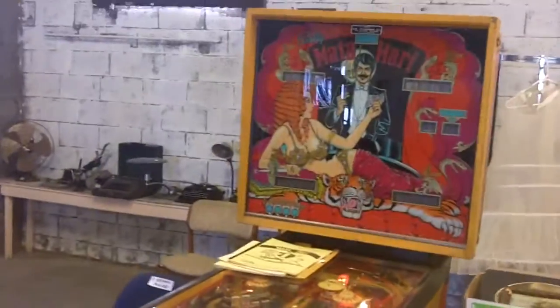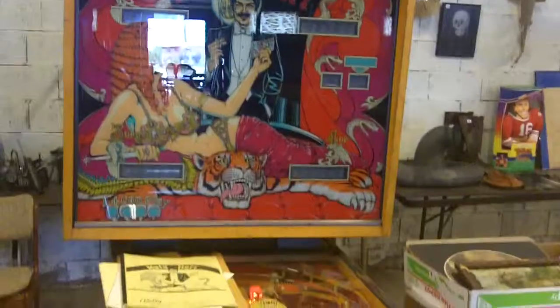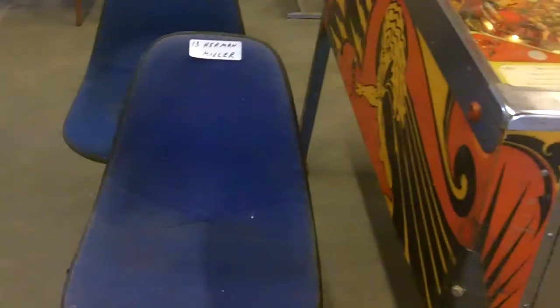There's a Mata Hari pinball machine. It doesn't have the key to the front, but it does have a key to the back. Couldn't quite get it all fired up, but you know, if you know what you're doing — child's play.